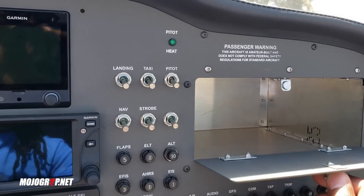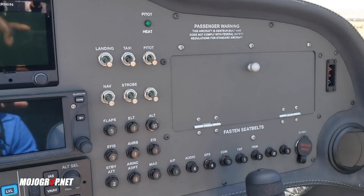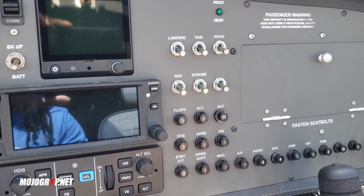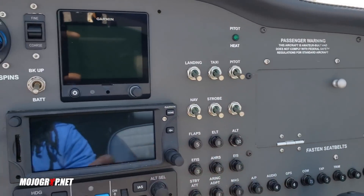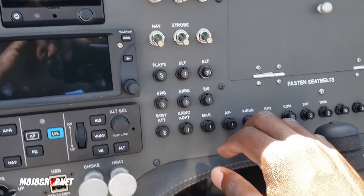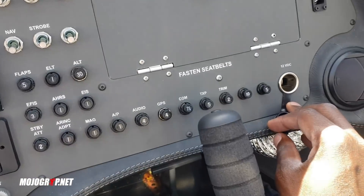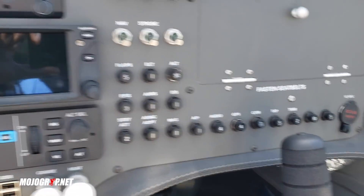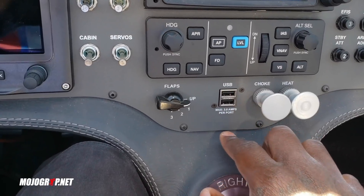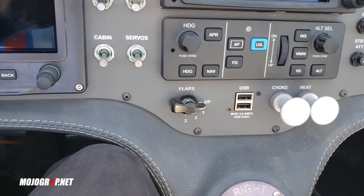There's a little cubby here so you can use this for storage if you need to. And if you need a second screen you can always have an iPad, but I actually like the use of this space for storage. You've got your circuit breakers - not a lot of them. And there are 3-amp USB ports to charge your phone or any other devices you may have in here.